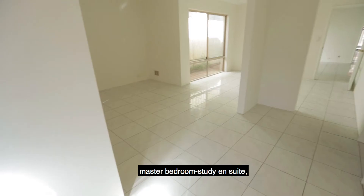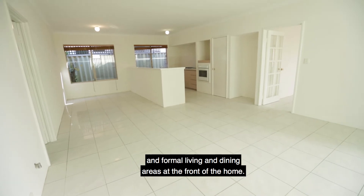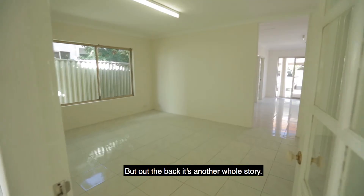Inside you'll find the master bedroom, study, en suite and formal living and dining areas at the front of the home — but out the back, it's another whole story.